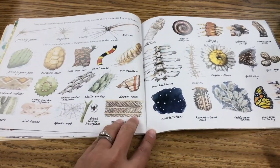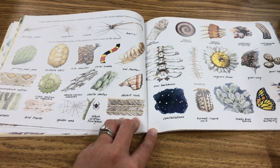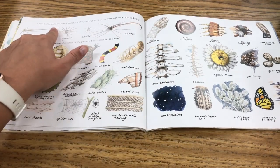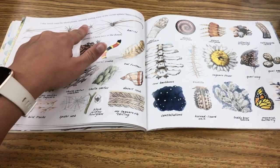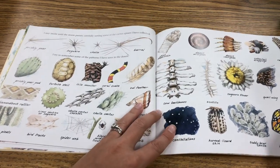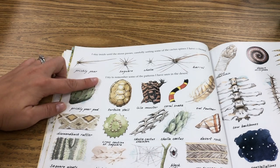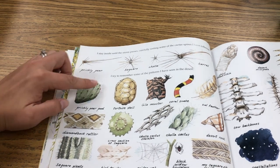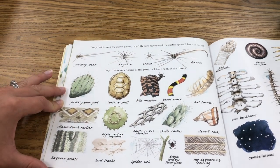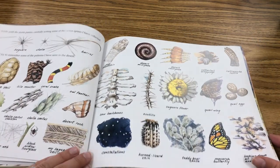This is a page with a bunch of different things that she has drawn that she's seen in the desert. I stay inside until the storm passes, carefully sorting some of the cactus spines I've collected. These are her cactus spines. I try to remember some of the patterns I've seen in the desert — here are all the patterns she remembers seeing.